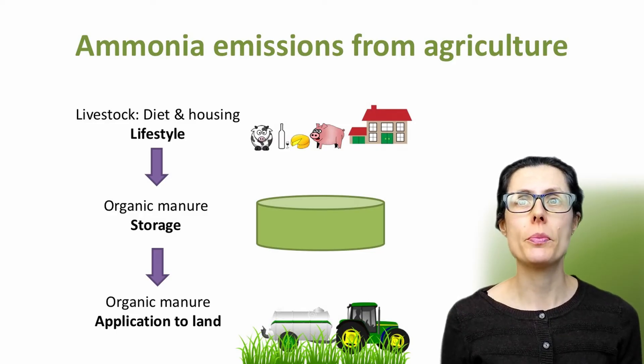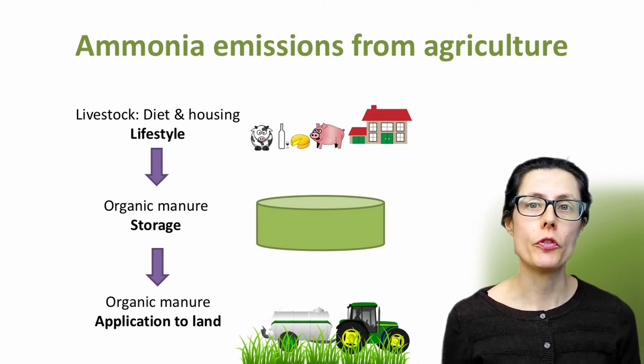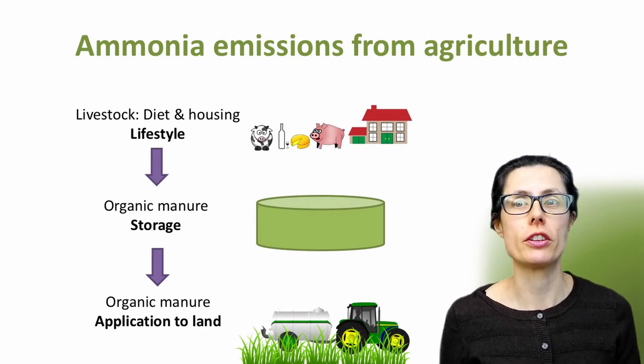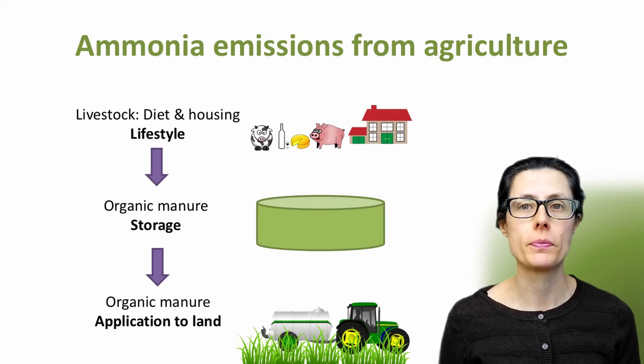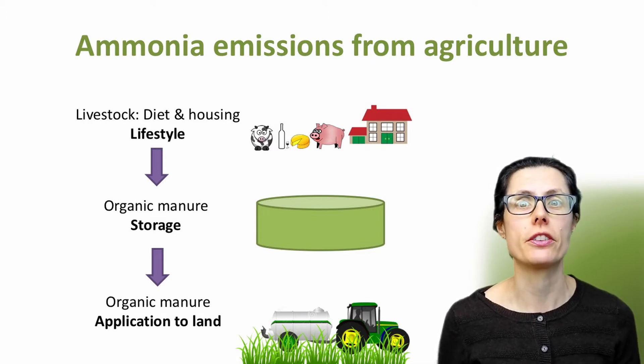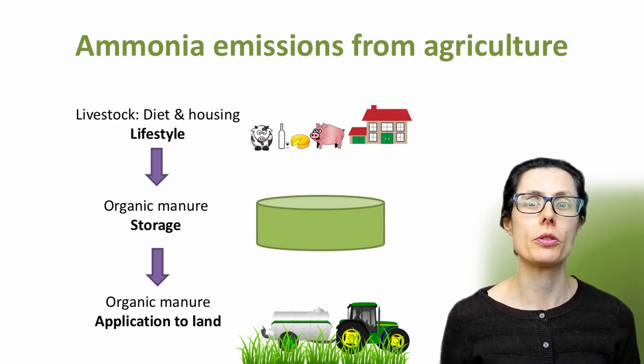Around 90% of ammonia emissions are from agriculture, including livestock production and the outputs. The first stage is during livestock production itself, where both housing and diet contribute to ammonia emissions. Secondly, from stored organic manures, and finally during application to land. Today my focus is on ammonia emissions in livestock housing. I have separate videos where I talk about the other aspects shown here.